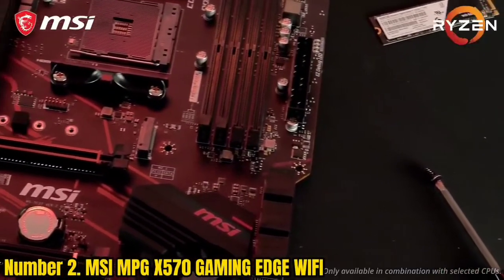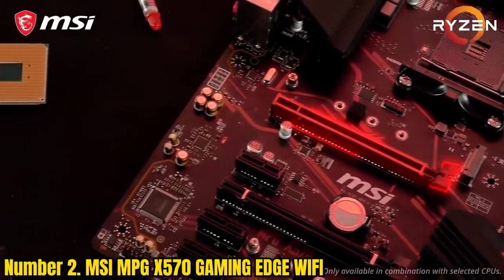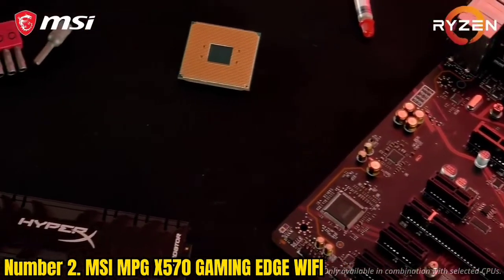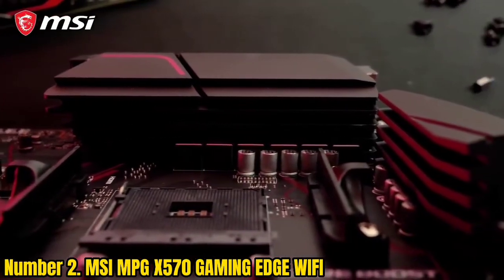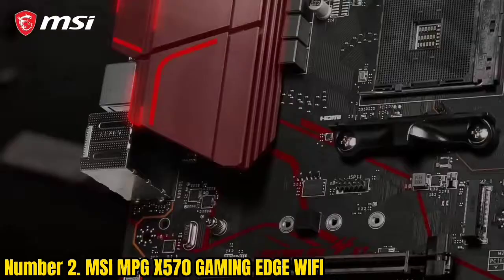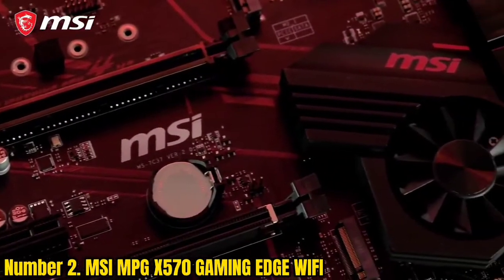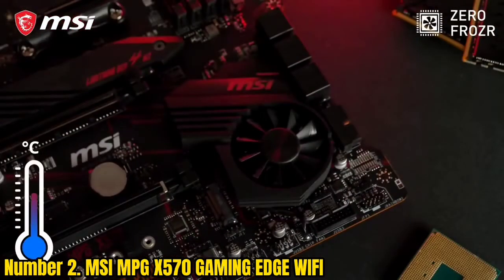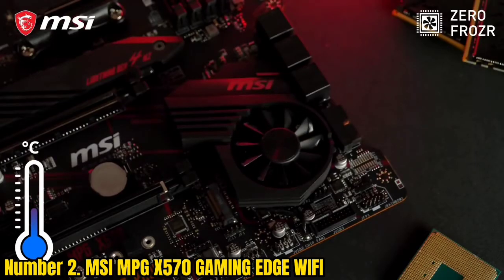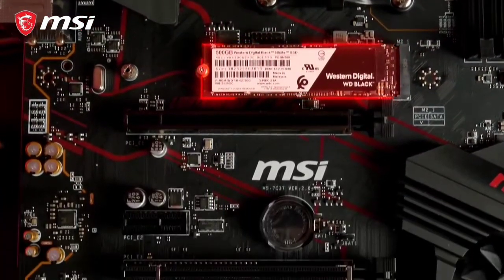Number 2, MSI MPG X5 170 Gaming Edge Wi-Fi. The MSI MPG X5 170 Gaming Edge Wi-Fi is a magnificent decision for devotees who need an extraordinary mother circuit for the most recent Ryzen chip, including 2nd era, 3rd era, and 5000 series chips. It is an ideal mix of ultra-edge execution, clever circuit configuration, low weight, low latencies, and dependability. Likewise, it's the need of each and every client to get a financial plan accommodating choice, particularly when they are running on a pitiful financial plan.